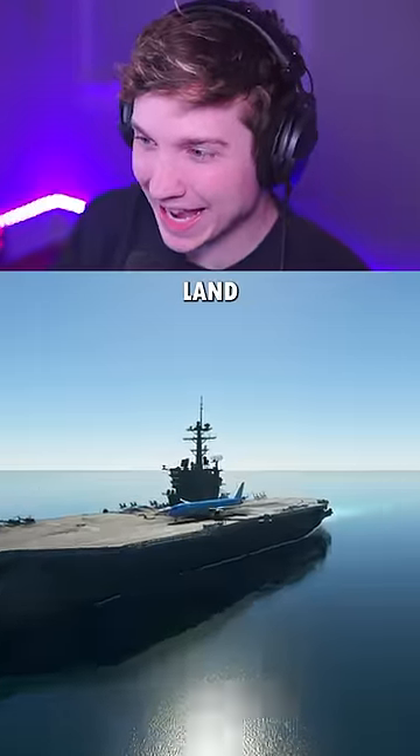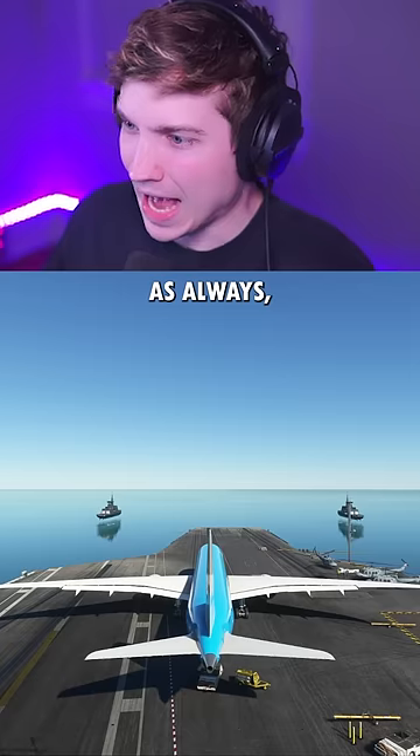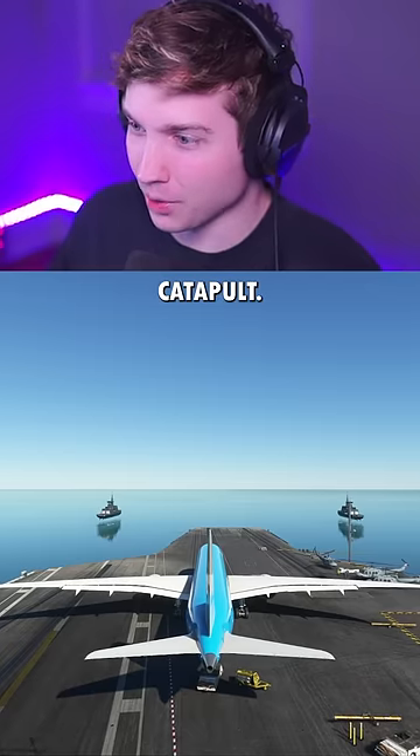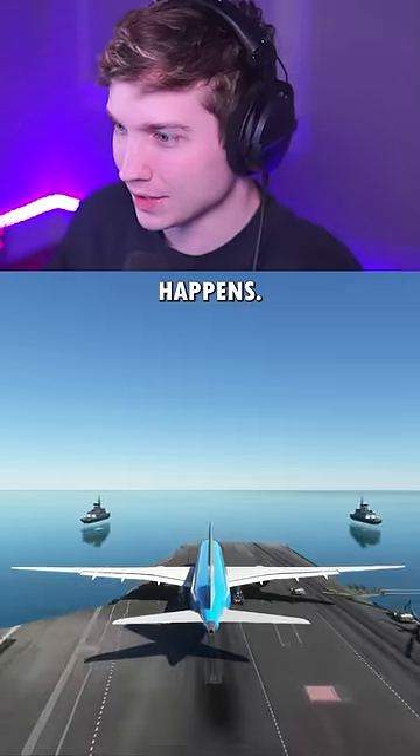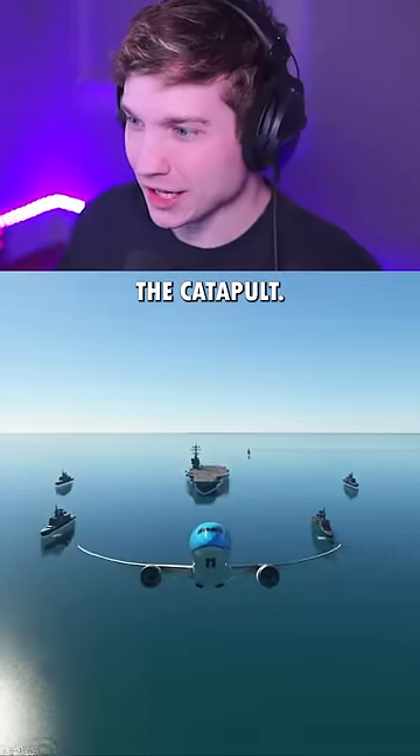Can we take off and land the 787 on an aircraft carrier? Let's find out. We first have to use the catapult. This wouldn't work in real life, but let's see what happens. Gear up and it takes off with the catapult.